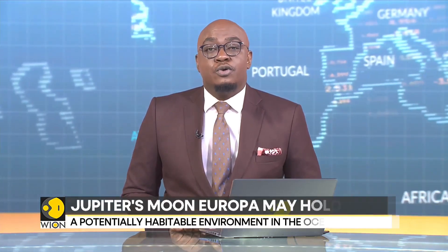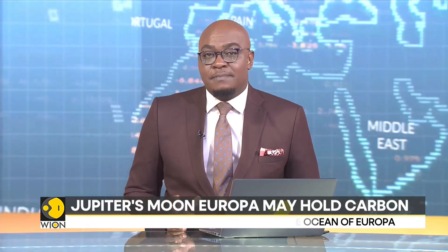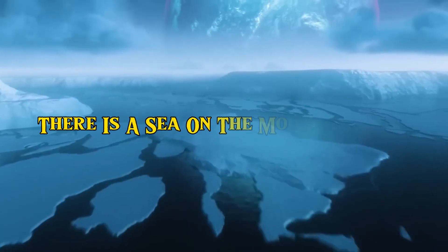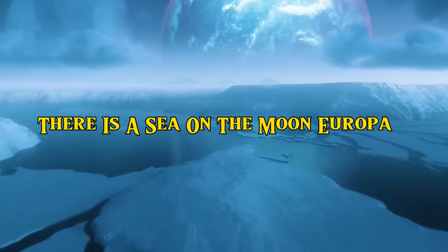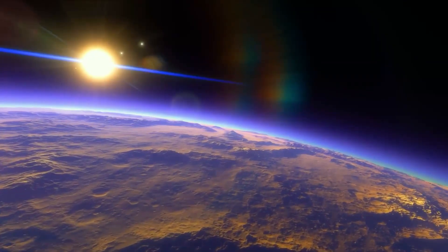Jupiter's moon Europa is a fascinating world with a salty subsurface ocean. There is a sea on the moon Europa. In fact, Europa has twice as much water as Earth does.